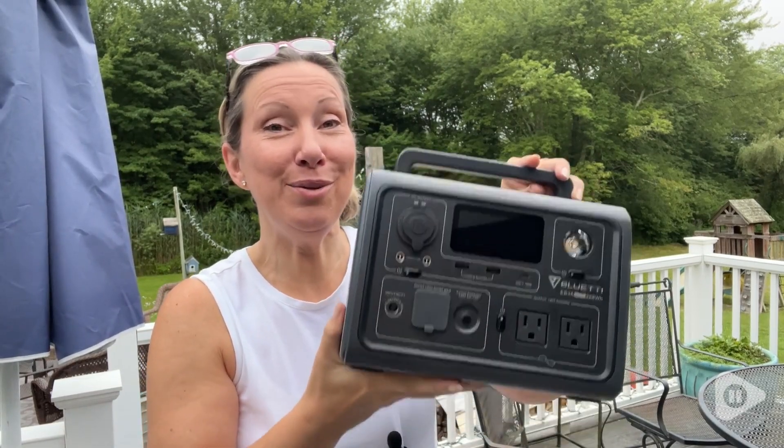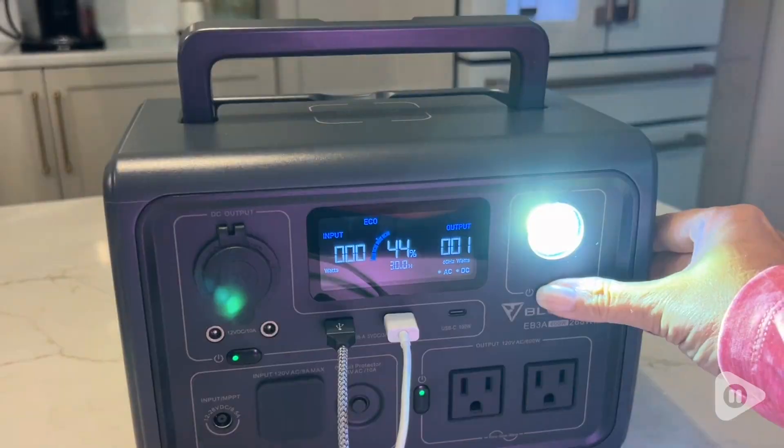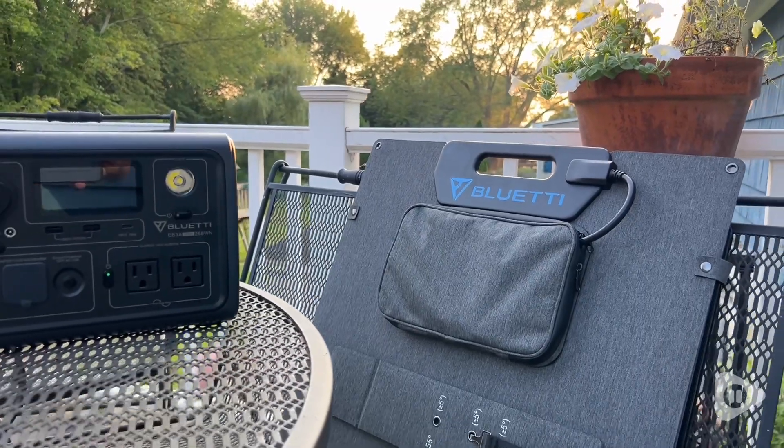Hi, it's Amy with WTI. I gotta share with you my new favorite thing, my little Blue Eddy. This is the EB3A 600W Blue Eddy Power Bank. It is everything I hoped it would be and more.